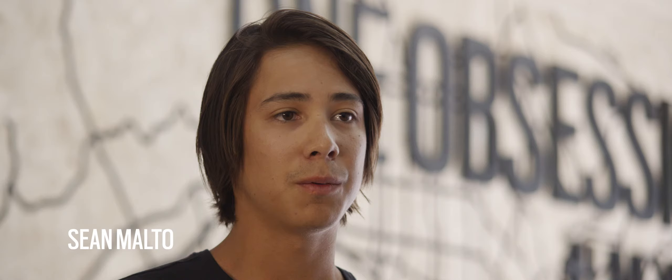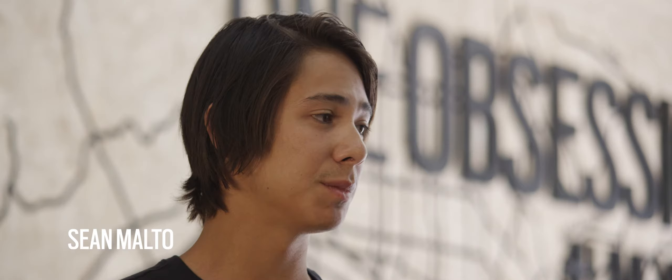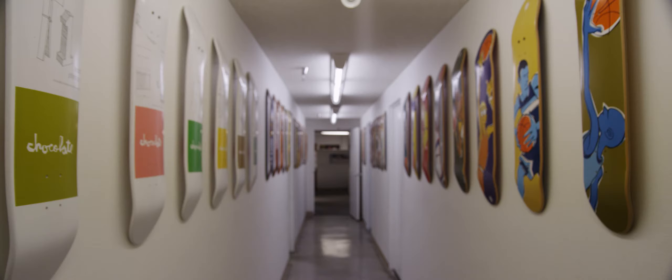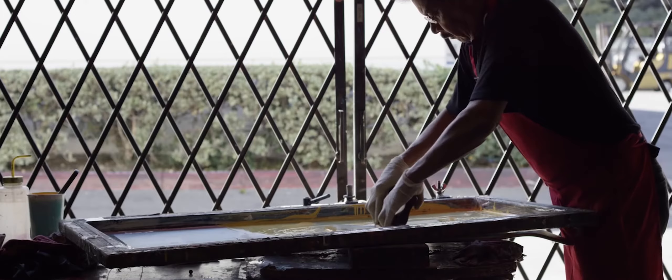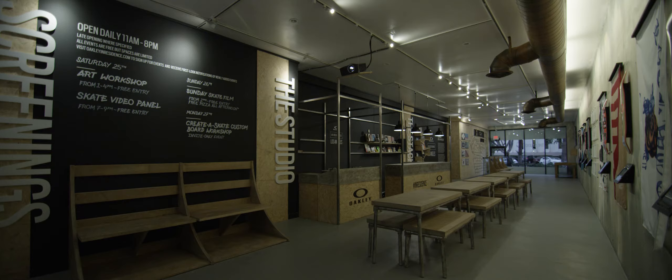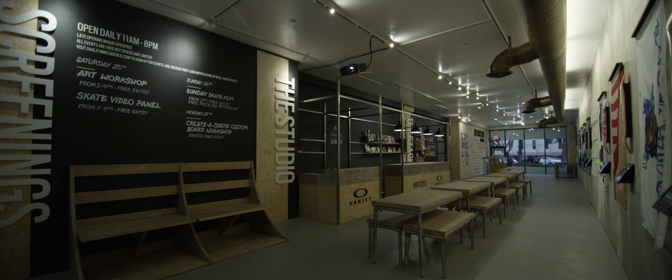Girl is a skater-owned company and what sets Girl apart is their art dump. They have a whole art team to make their boards classic. Some of their graphics have gone down in history as pieces of amazing art. People literally collect them because they're so cool, and I think Girl having that first week here makes so much sense.